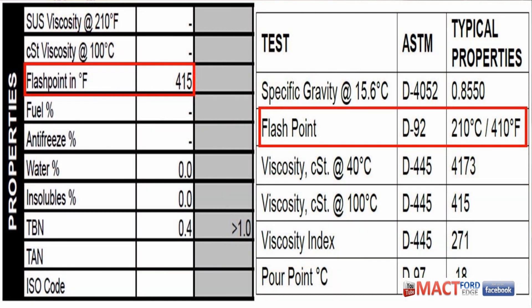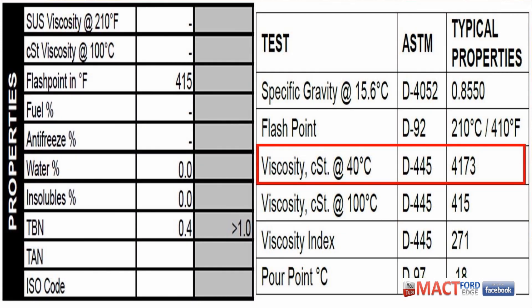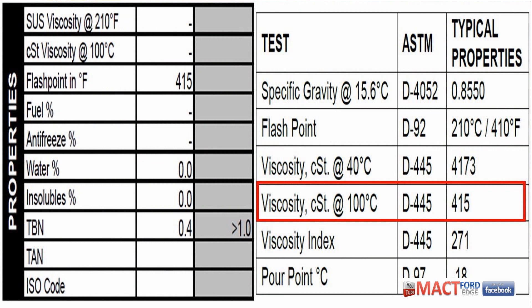We have a flashpoint of 415 degrees, which is very close to what I got off the chemical safety data sheet from Rizlon — they listed 410 — so the laboratory pretty much matched what they said. The viscosity is outrageous: the CST viscosity at 40 degrees Celsius was four thousand one hundred and seventy-three. Holy cow, that is some thick stuff — that's why they couldn't read it in testing. The CST viscosity at 100 degrees Celsius was 415.